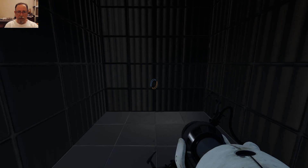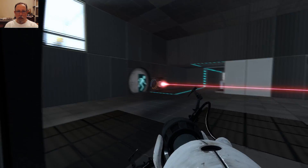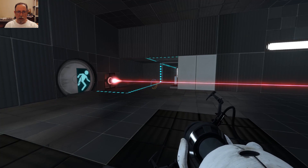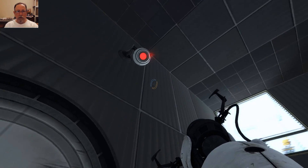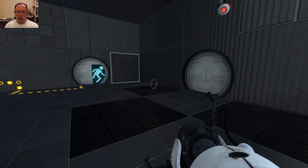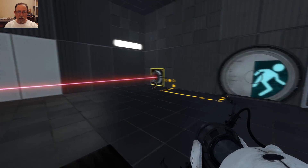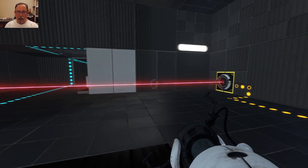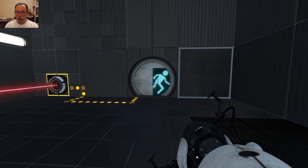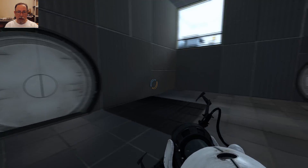I hope I can finish this. That was certainly something. That looks easy — all we have to do is block that laser, the door opens, and I guess we are out.